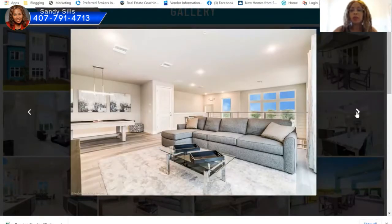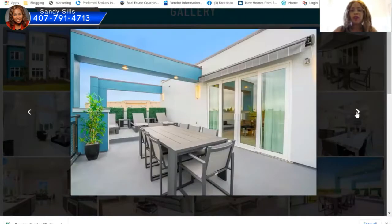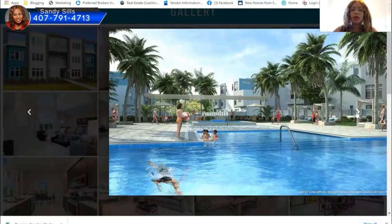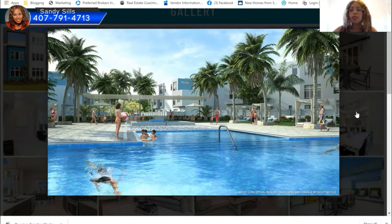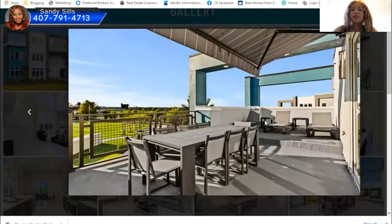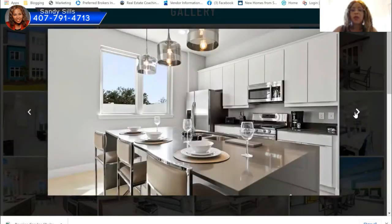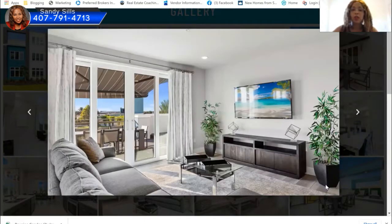These gorgeous condos are being built in Reunion. The three bedroom starts at $400,000 and the four and five bedrooms are in the $500s — though I don't like to give exact prices on videos since they fluctuate. This is the infinity pool and clubhouse area with cabanas. You can also choose your view, including a golf view, since Reunion is a golf community with three signature courses: John Nicholson, Tom Watson, and Arnold Palmer.